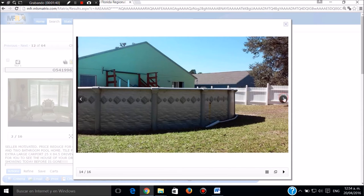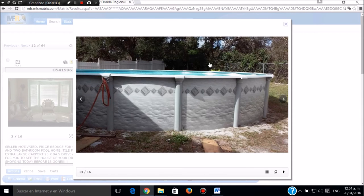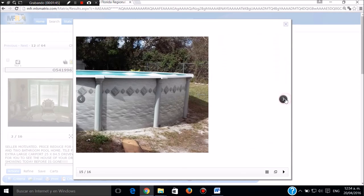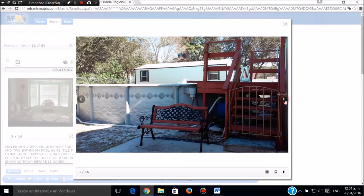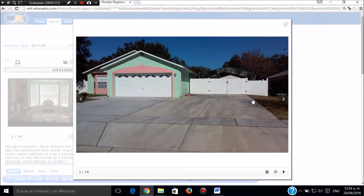La casa tiene el cerco totalmente cerrado. Tiene también una casita de herramientas en la parte de atrás. Llamar a Sergio Jaramillo, 239-645-6017. Muchas gracias.